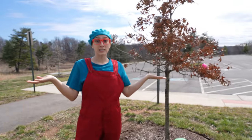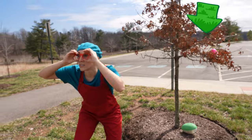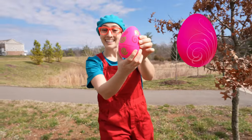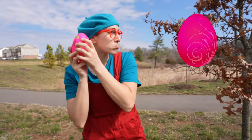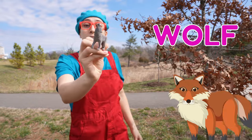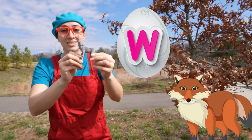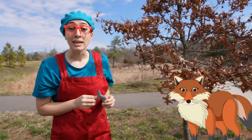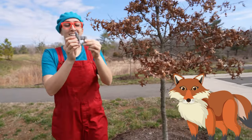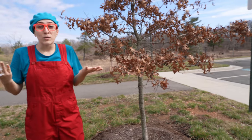Do you see any more eggs? Put our binoculars on and look! Wow! There's one right in this tree — it's a pink egg! And it's a wolf! Wolves start with the letter W! Do you know what sound wolves make? Wolves howl!